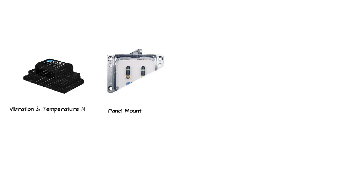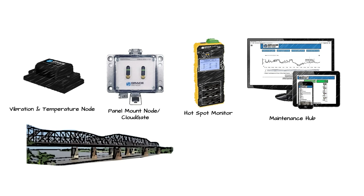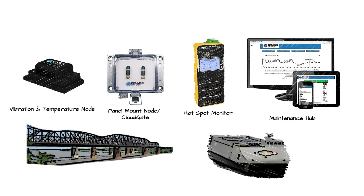The GraceSense Predictive Maintenance line of products feature a flexible architecture combined with deep technical expertise employed by Grace Engineered Products, and has already been proven in some of the world's most challenging operational environments, from long-span bridges to U.S. Naval warships.